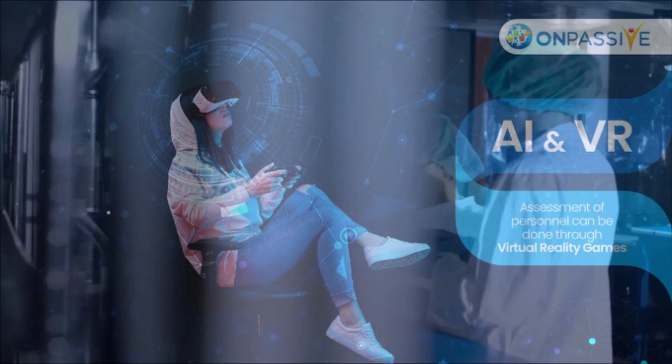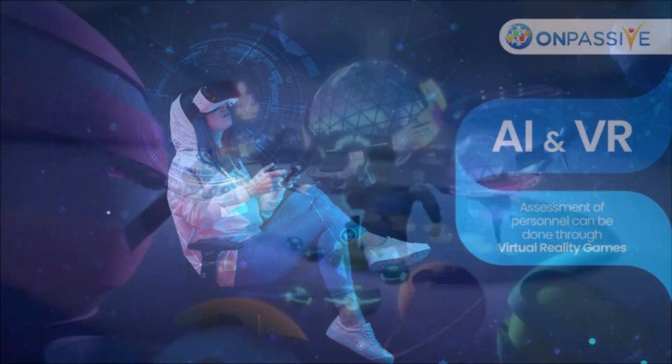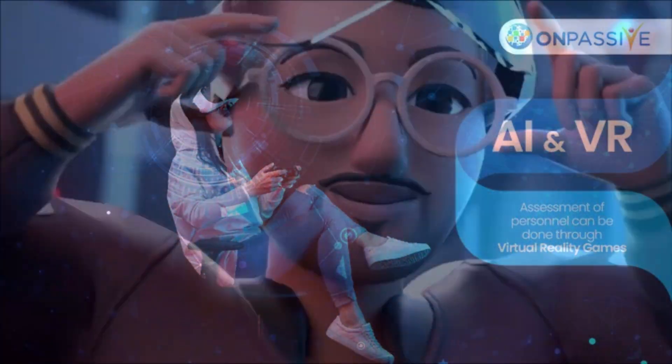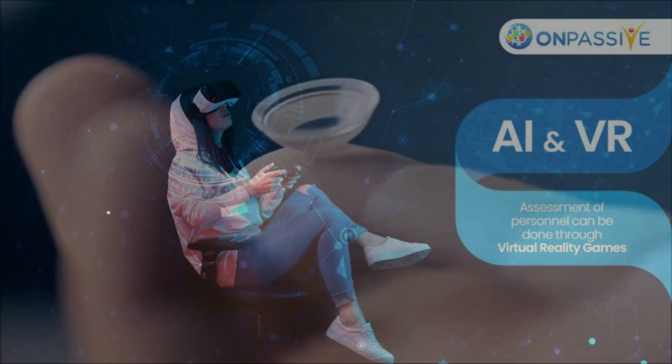It was published in the February 2023 issue of Advanced Science. The expensive cost, experimental technology, and cumbersome design of current AR gadgets are some of its drawbacks, making it challenging for them to enter the market.